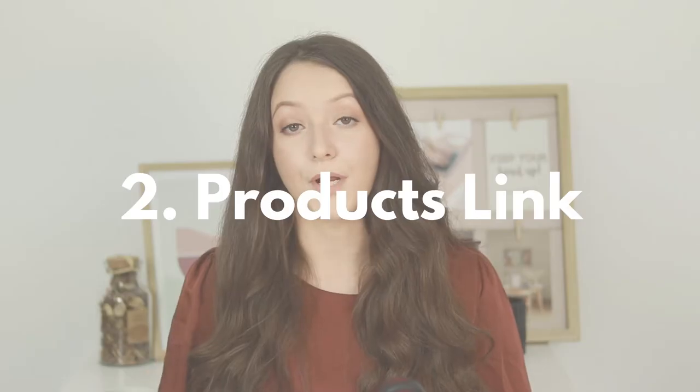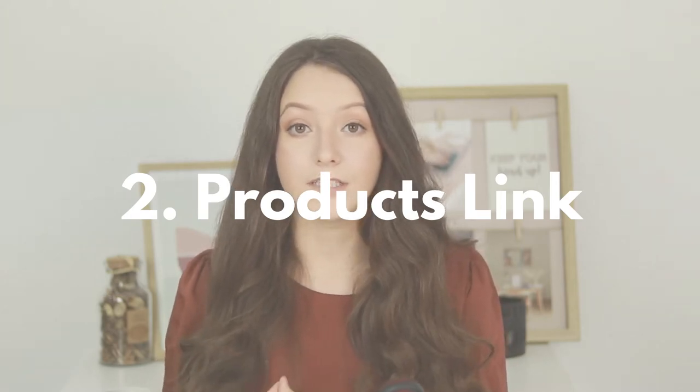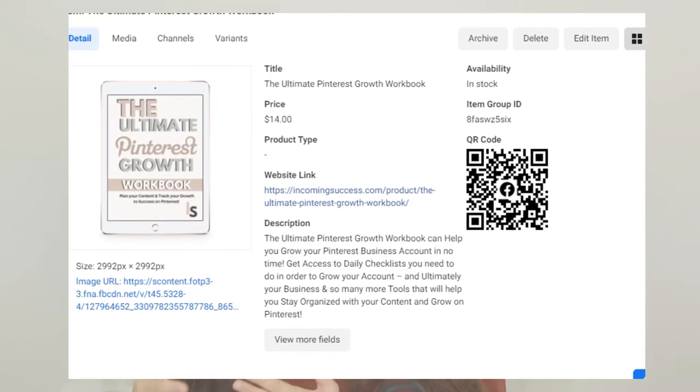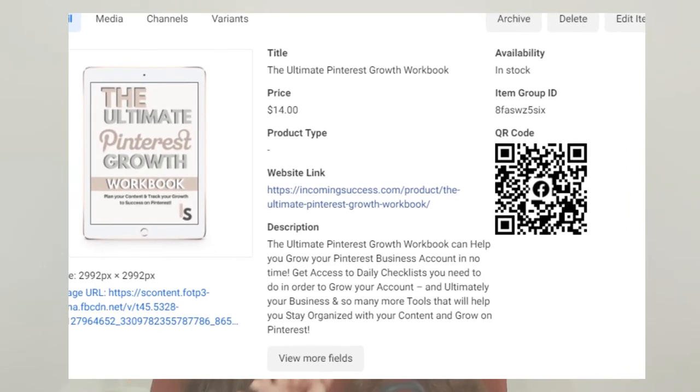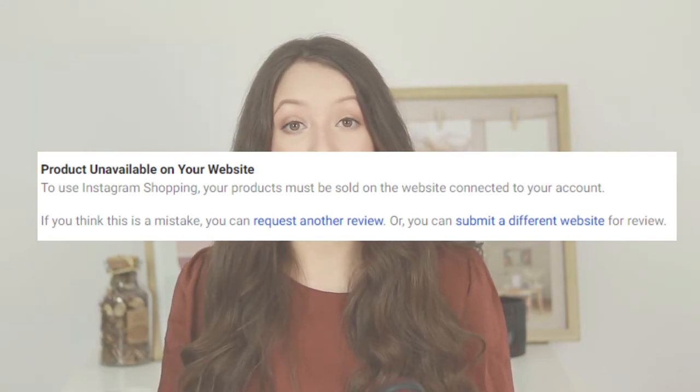Reason number two: when uploading your products to your catalog, for each product you will need to add a link that directs people to that specific product so they can purchase it. That domain which has the product needs to be the same as the one you verified, because it needs to lead people to your website to purchase your products. If you don't do that, you will get an error saying that product is unavailable on your website, because it is not clear to Facebook that that is your website where you're trying to sell your products.